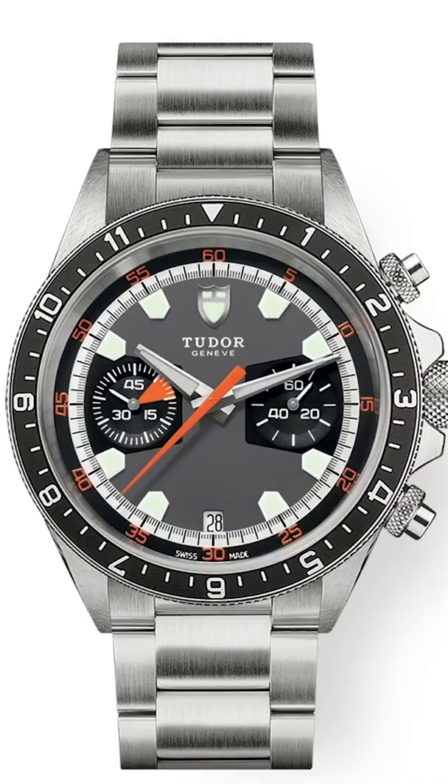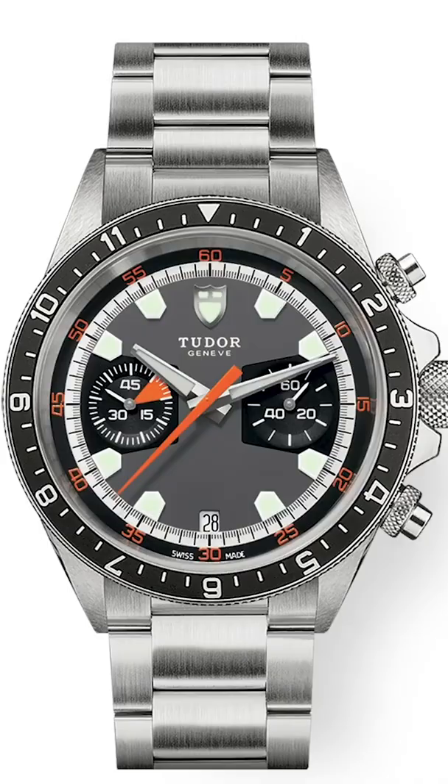This is the Tudor Heritage Chronograph — the N stands for noir, black, black bezel. The 2010 introduced re-edition of the Tudor Chronograph 7032. Tom Cruise has a quirky watch collection.